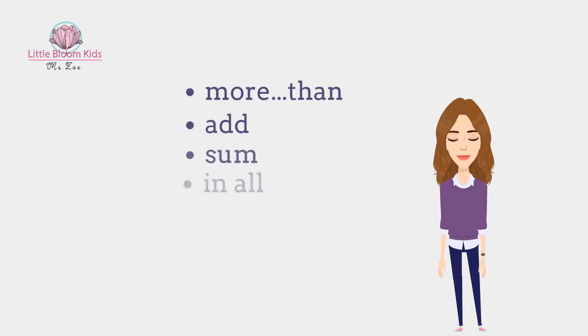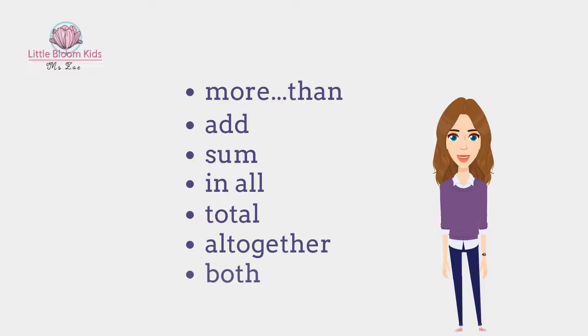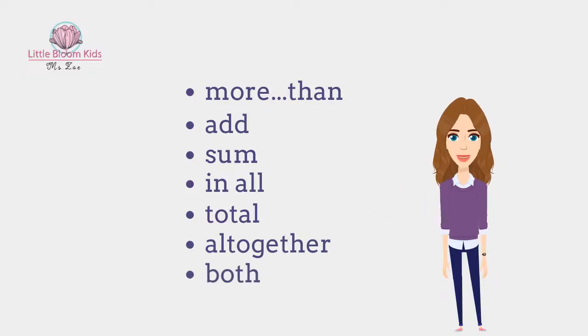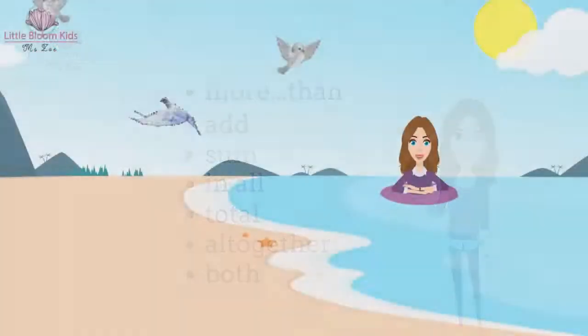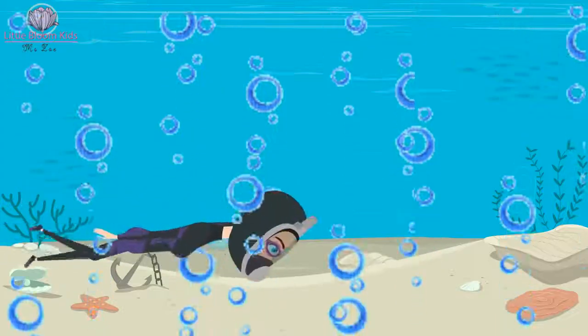What are these words? More than, add, some, in all, total, all together, and both. If you see any of these words in a math word problem, that means we need to do addition to solve that problem. Let's get ready and do some math word problems — let's dive in together!